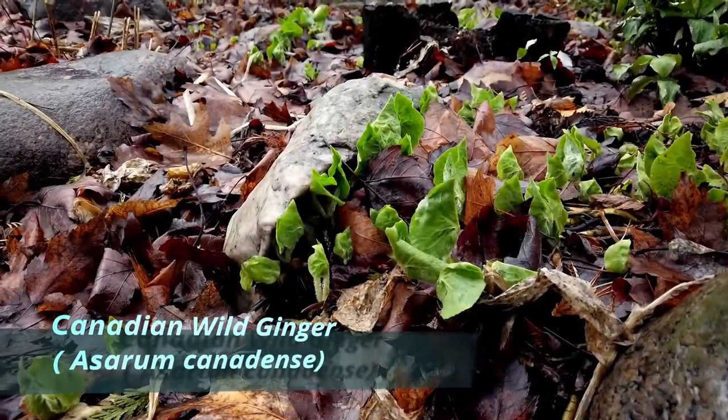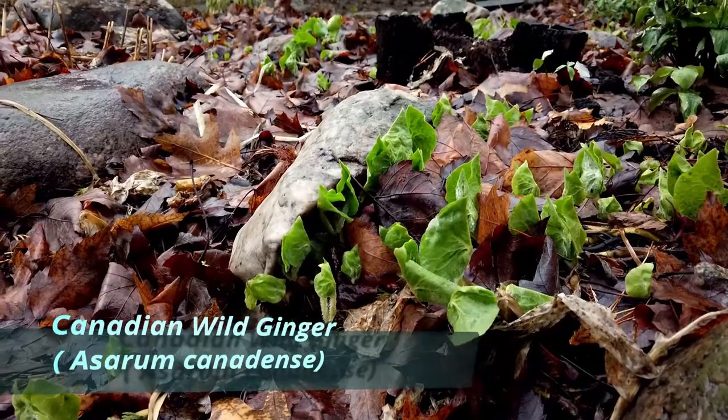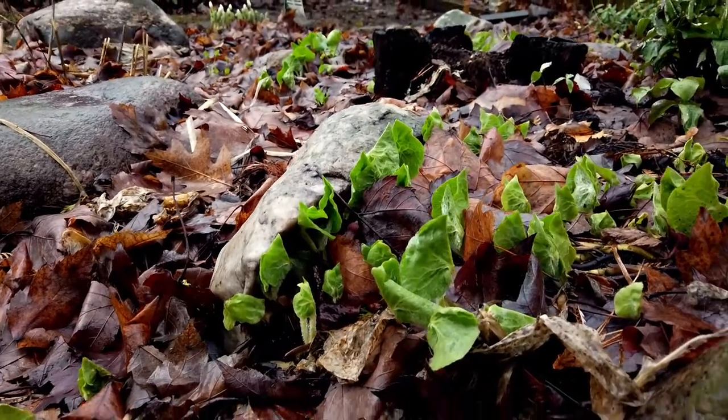Lots of wild ginger. Don't see any blooms yet, but they're on their way.